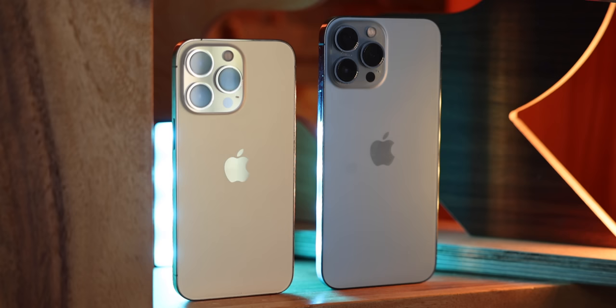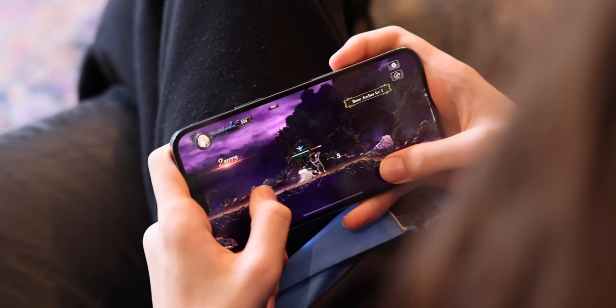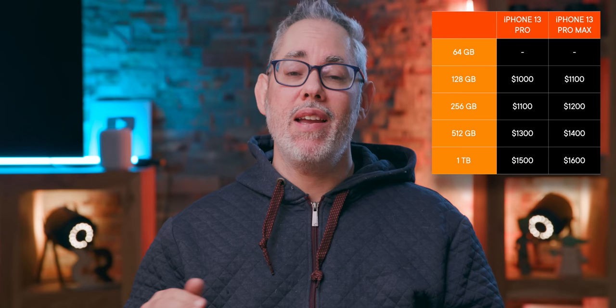If you wanna go pro and get all those extra pro features, you're looking at almost $300 more. I have a whole iPhone 13 versus Pro video if you want all the details, but the gist is 128 gigabytes for $1,000, 256 gigabytes for $1,100, 512 for $1,300, and a whopping one terabyte for an equally whopping $1,500. If size really does matter or money is just no object, you can get the iPhone 13 Pro Max — identical in almost every other way — but a hundred dollars more for every storage tier.